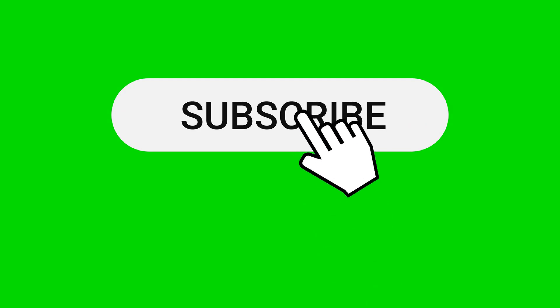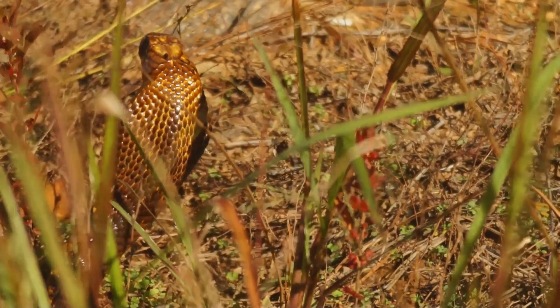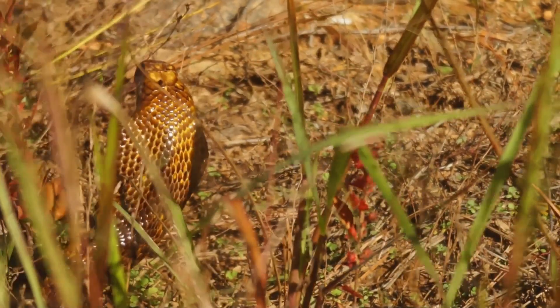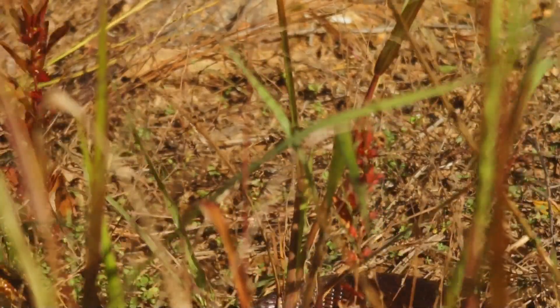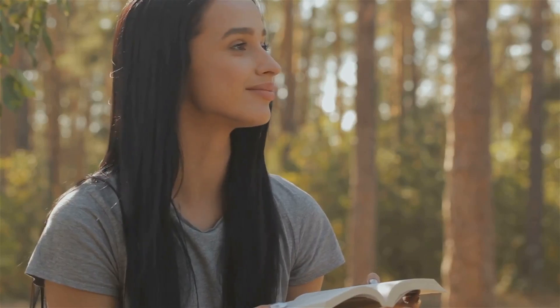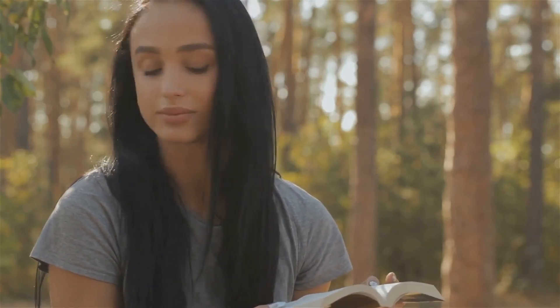Thanks for watching. If you enjoyed this video, don't forget to like and subscribe for more fascinating wildlife content. The world of venomous snakes, with its intricate adaptations and delicate balance, offers endless opportunities for exploration. Until next time, keep your curiosity alive and never stop learning about the wonders of the natural world. See you next time!